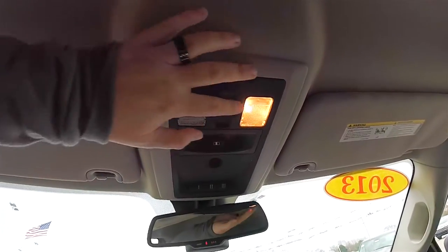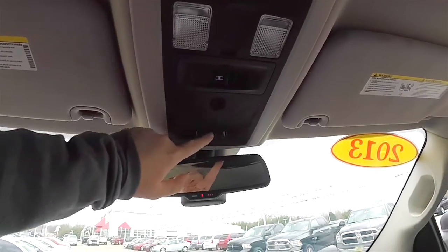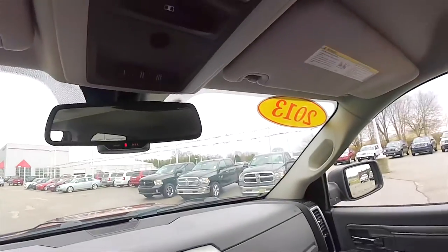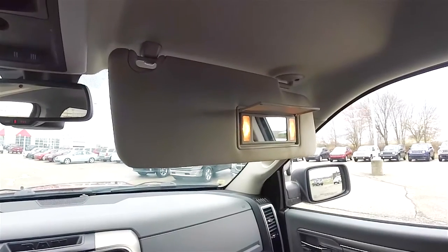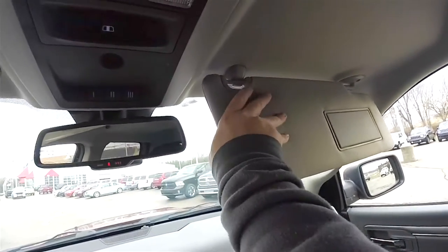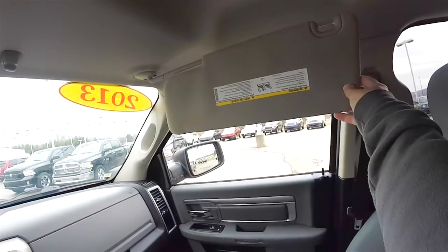Overhead, you have your map lights and reading lights, power sliding window switch, and Homelink universal garage door opener. You've also got Uconnect Assist, a 9-1-1 dial. Very large illuminated vanity mirrors in the sun visors, which are also sliding.